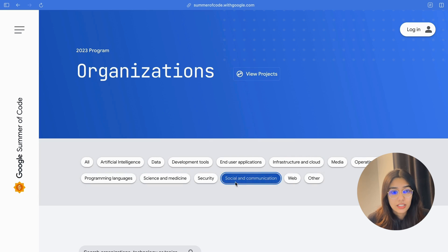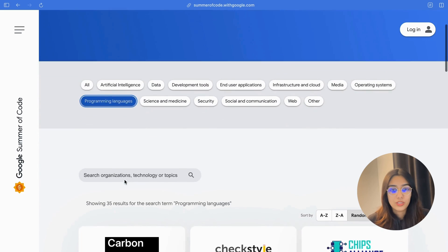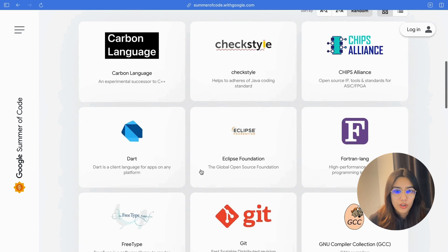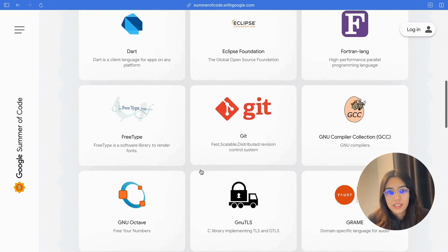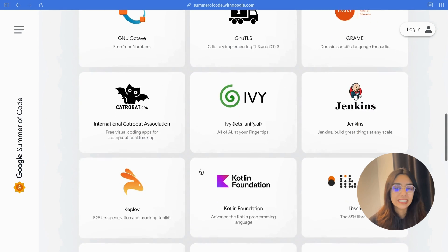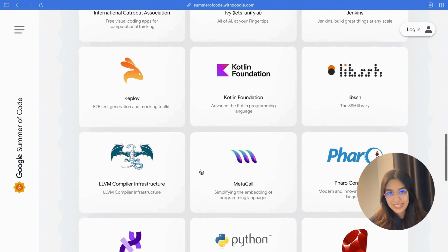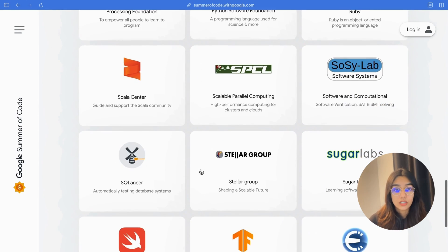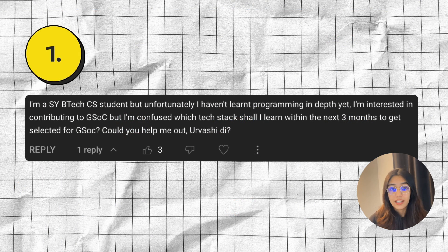Secondly, your career as a software engineer is so much more than this one program. So it does not make sense for you to revolve your career around this one single program. Instead of picking a tech stack to succeed in this program, you should pick a tech stack that aligns with your interests, your current skill set, and your longer-term goals, and then find a project that fits with all of these. So don't pick a tech stack for GSOC — pick a tech stack and then find a project that aligns well with your current skill set.